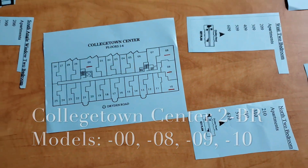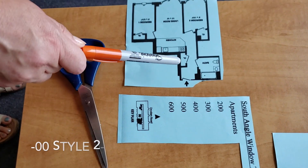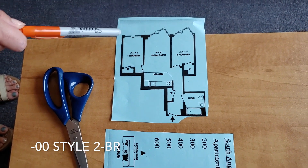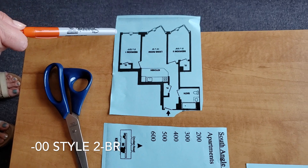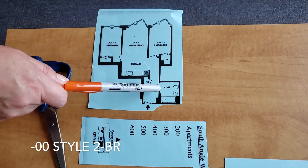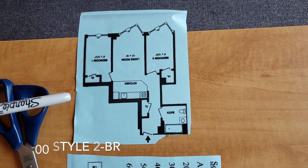Let's look at the floor plans a bit more closely. The zero zero style is the one that has two angle windows in one of the bedrooms and the living room, and then a regular rectangle window here. You'll enter through a hallway past the bathroom, and then there's an open kitchen and living room area.